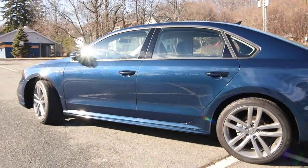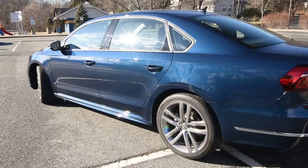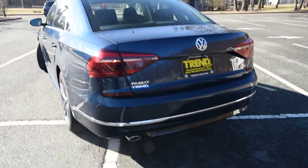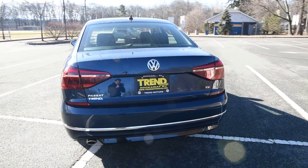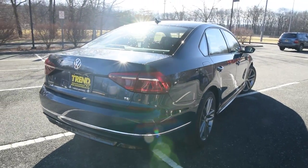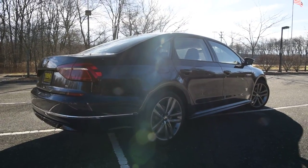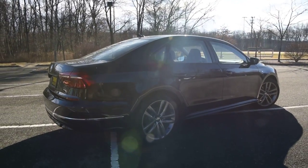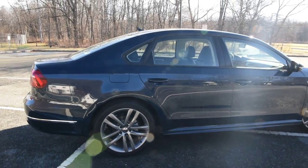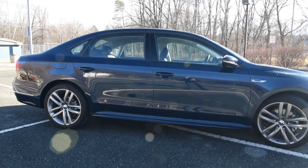The Passat continues into 2018 with minor changes. The largest change comes under the hood: out is the 1.8 and in its place is the new 2.0-liter four-cylinder turbo. Power is up by only four horsepower, however fuel mileage increases by three for both city and highway, giving you 25 city and 36 highway, with a combined 29 miles per gallon. Pretty impressive.